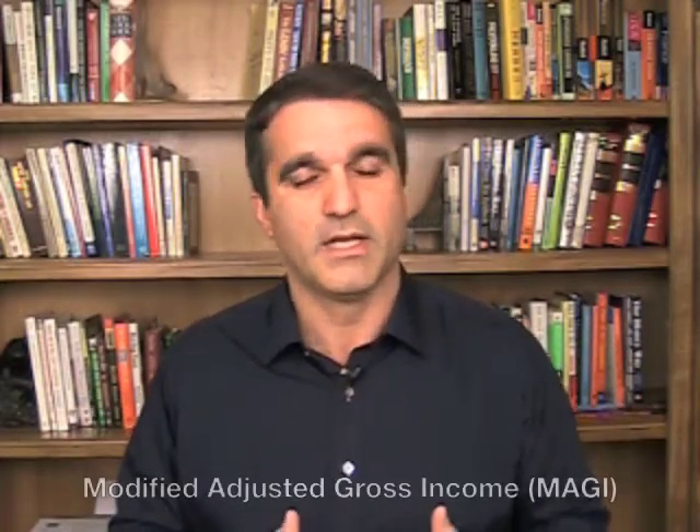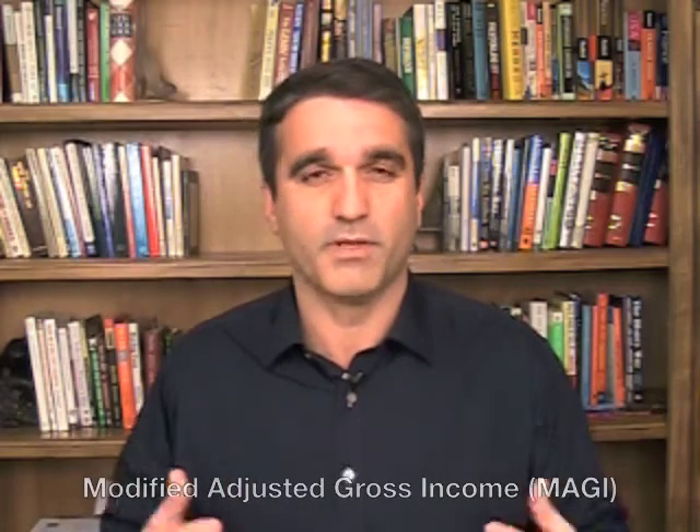The next question is: what income qualifies? It's called your modified adjusted gross income, or MAGI. You can find it on your tax return. The basic understanding is that it's what we think of as income — your salary, any commissions you make, your capital gains, wages — anything that we tend to think of as income that comes in would constitute your MAGI, your modified adjusted gross income.